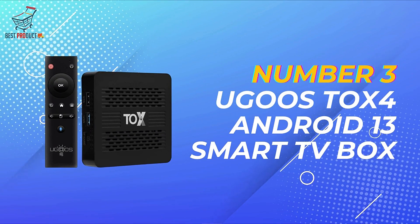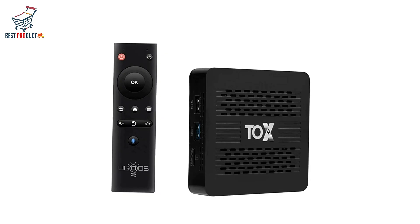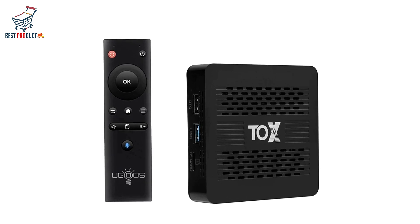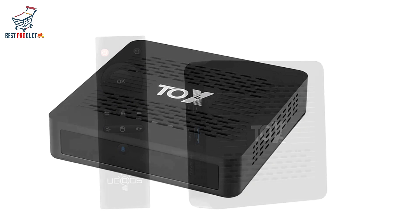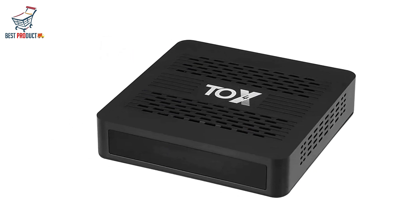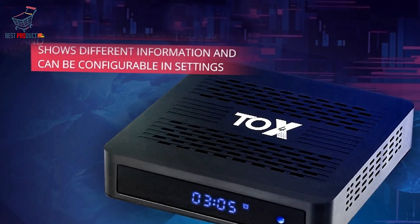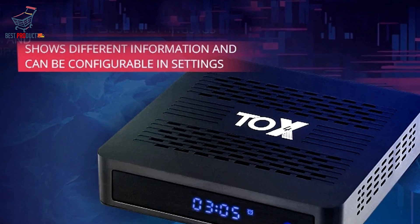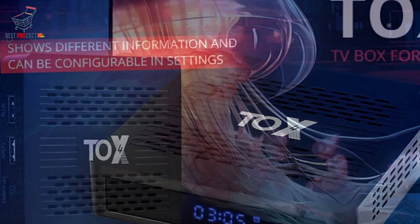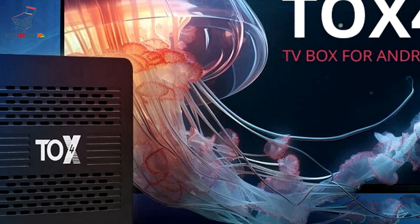Coming in at number 3, we have the Yugu's TOX4 Android 13 Smart TV Box. It is a powerhouse of entertainment, packed with features that deliver a seamless and immersive viewing experience. Featuring DDR3 4GB RAM and 32GB eMMC ROM, this TV box ensures smooth performance and ample storage for all your favorite apps, games, and media files. Whether you're streaming movies in 4K at 60fps or playing the latest games, the Yugu's TOX4 can handle it all with ease.